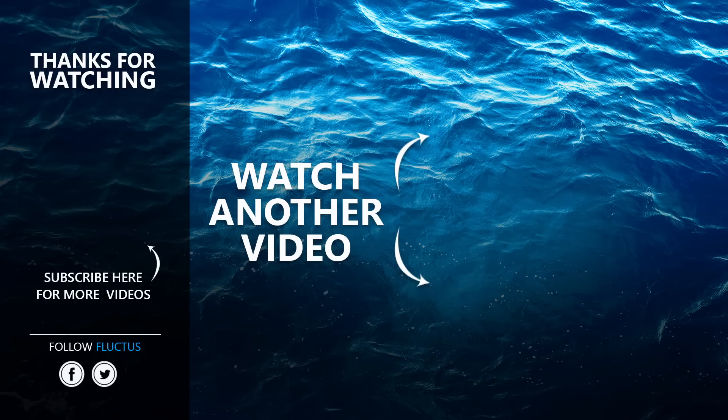That's the end of the video. I hope you enjoyed it. Make sure to subscribe to this channel so you don't miss any of our new content.